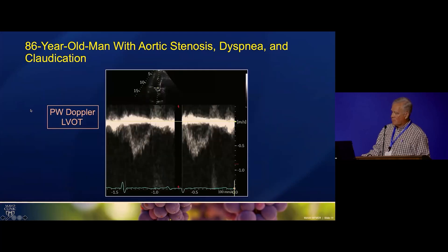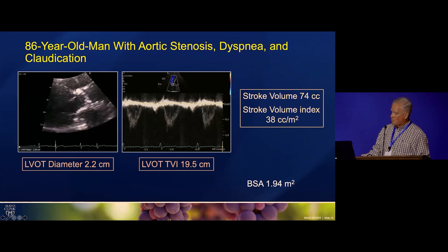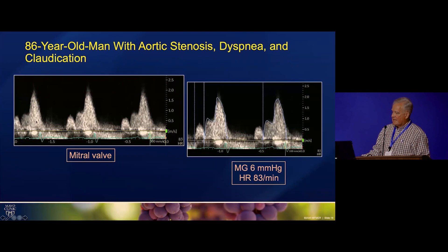We're doing our PW Doppler, putting the sample volume a little bit toward the apex from the valve. He ended up having a stroke volume of 74, and his stroke volume index is not dramatically good, but it's 38, so it's above the cutoff. He did have mitral annular calcification, and so he's got a little bit of mitral stenosis, a mean gradient of six. We're seeing this increasingly in these patients that have this degree of aortic stenosis at this age. Notice a little isovolumic flow there too, which is just kind of interesting.